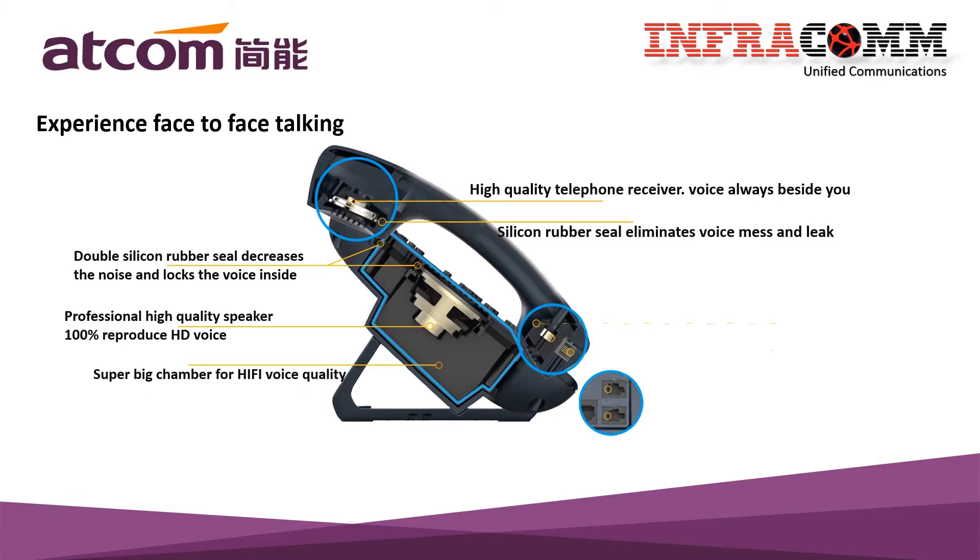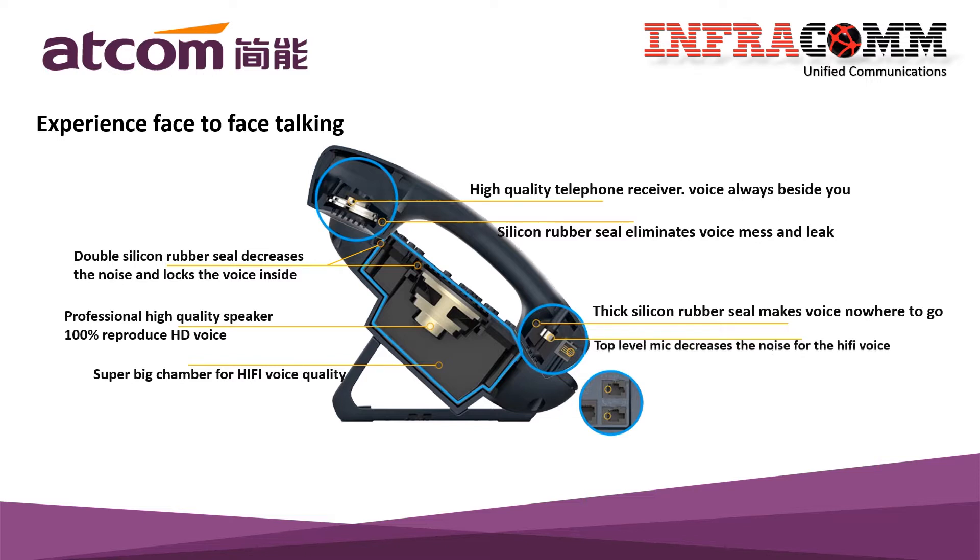They also use the silicon rubber seal that makes the voice nowhere to go, ensuring the top-level mic that decreases the noise for the hi-fi voice.